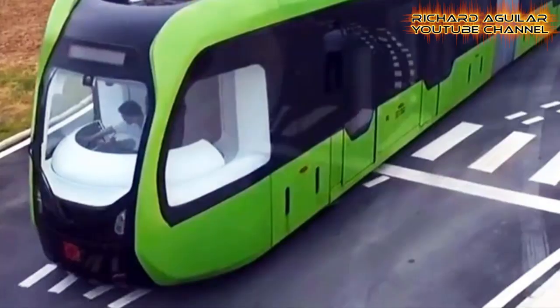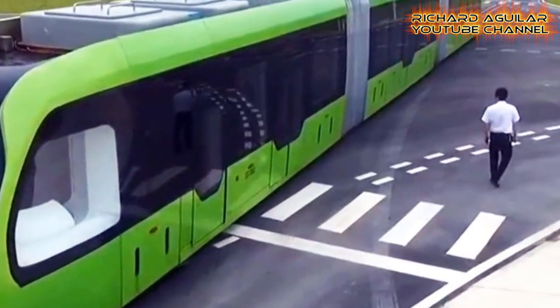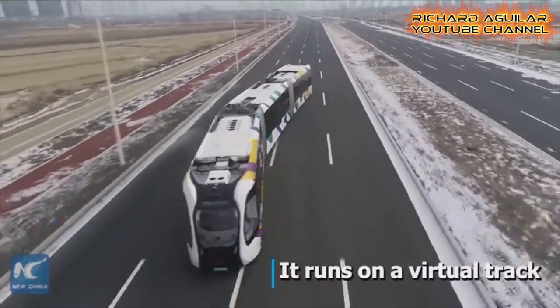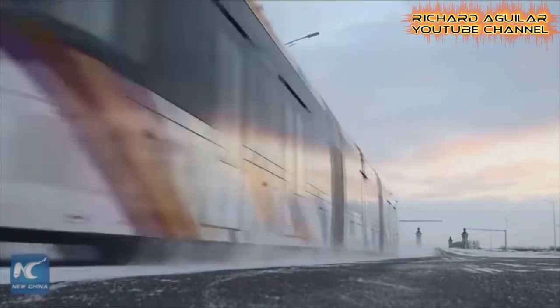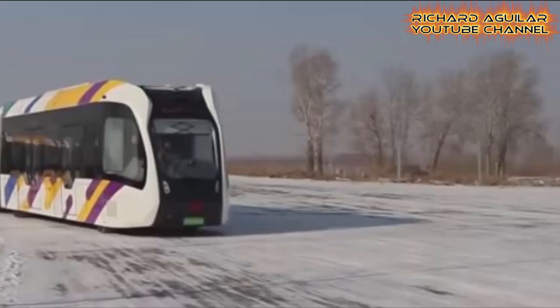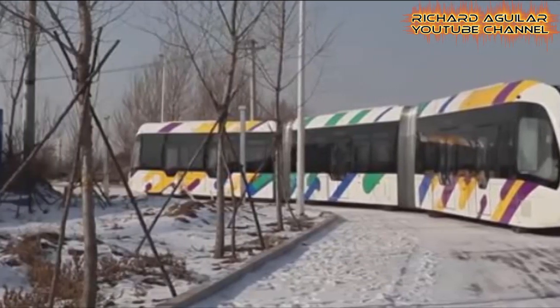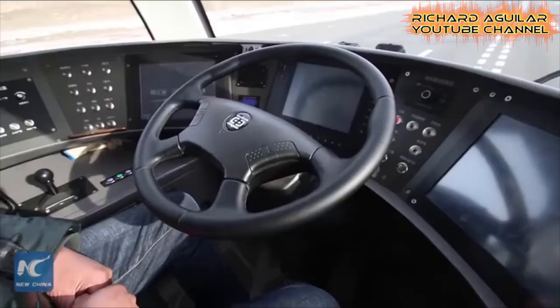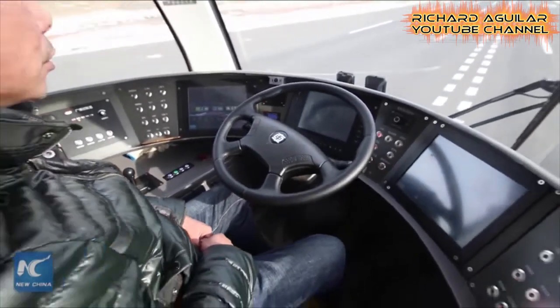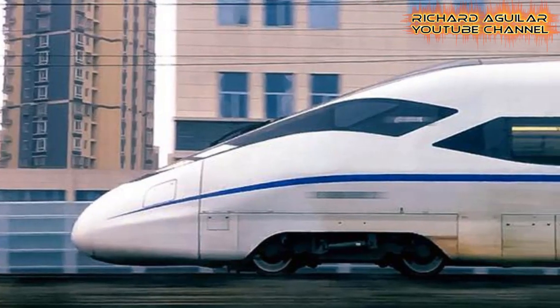The virtual train from China was first launched last May — it was the green colored one that was tested last year. This new smart train is actually a three-in-one vehicle: it's a train, bus, and tram at the same time. One of the good features of this vehicle is that it can run smoothly and follow the virtual tracks without the need of anyone to control it.